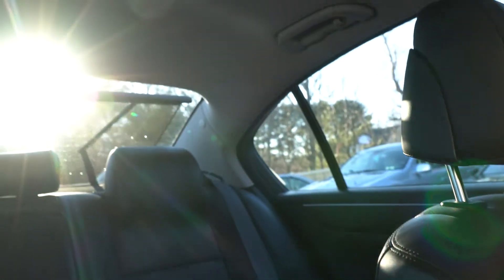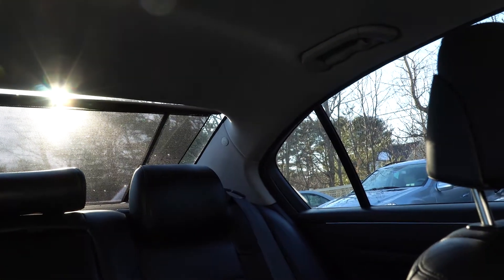One thing I'll show you is that this car is equipped with a rear sun shade — it's automatic. There's a button up by the driver's seat that shades your rear passengers from the sun.